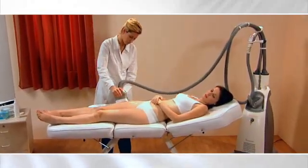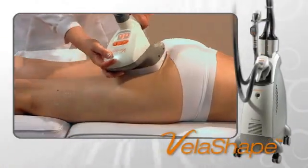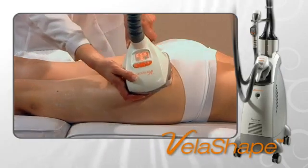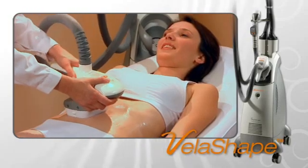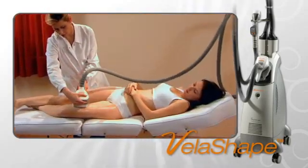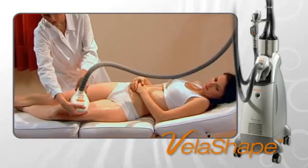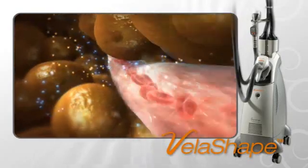Over 10,000 patients a day around the world are being treated with the Vela family of products. The VelaShape is the first FDA-cleared system for circumferential reduction and cellulite improvement. It is also effective for these treatments post liposuction or following childbirth. The VelaShape offers additional benefits such as temporary improvement in local blood circulation and relief of minor muscle aches and spasms.